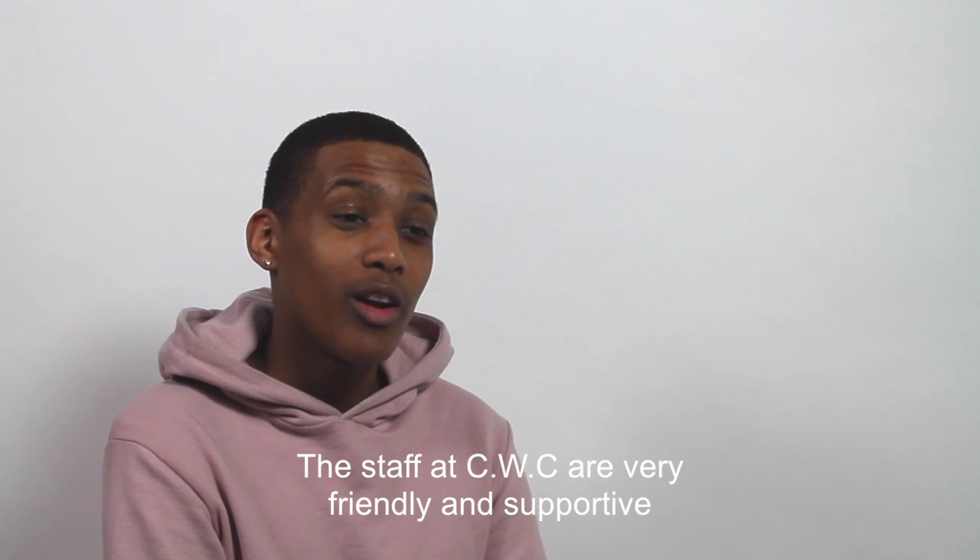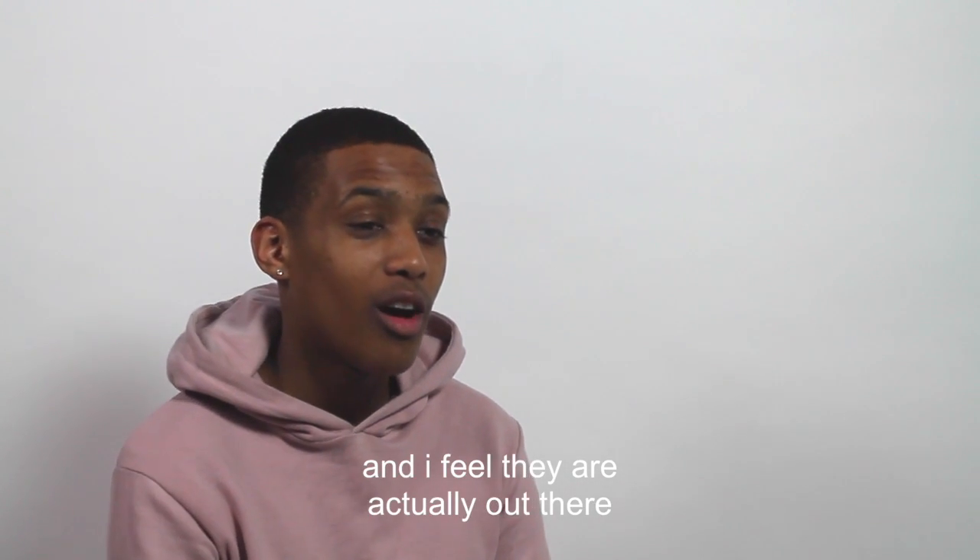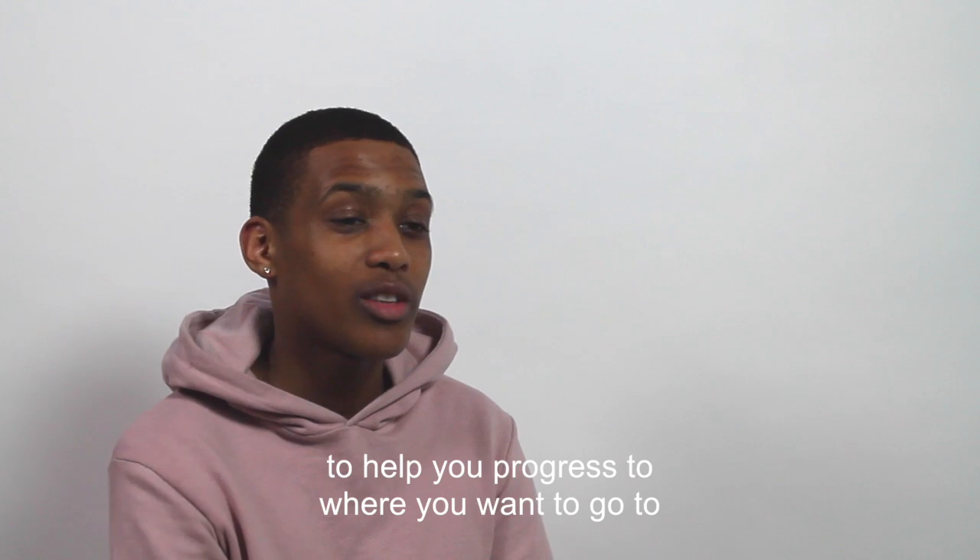The staff at CWC are very friendly, supportive, and I feel like they are actually out there to help you to progress into where you want to go.